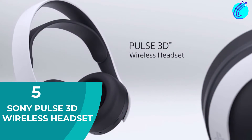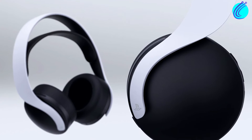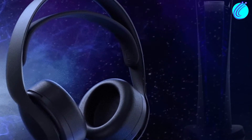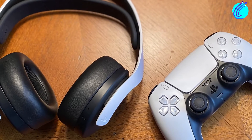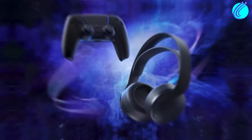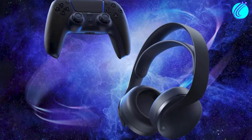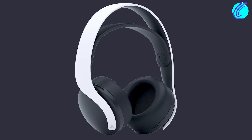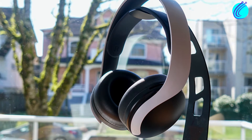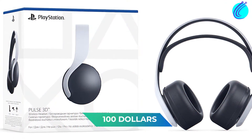Number 5: Sony Pulse 3D Wireless Headset. Given that the PS5 and the Pulse 3D are both made by Sony, they have maximum compatibility. It even matches the black and white coloration of the PS5 console. The refined headband strap allows maximum comfort without sacrificing loudness or audio quality. With 3D audio, you can enjoy new technologies like VR without losing any immersion. It also costs $100.